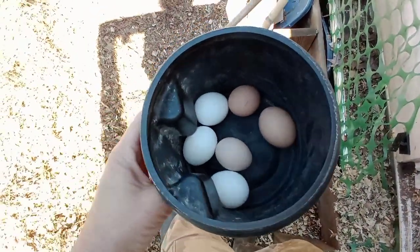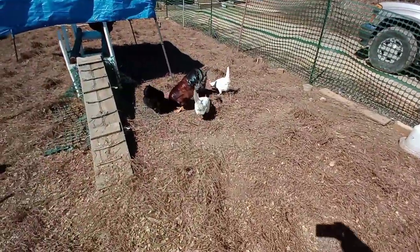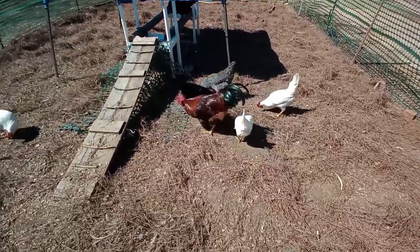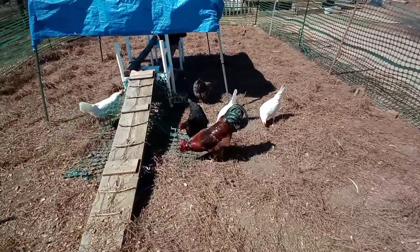I got six beautiful eggs today and I'm gonna see if I can fit them all in the water glassing jar. These chickens are just doing great! I'm over there cleaning out all that trash and there are all kinds of worms and bugs in it, so I just dropped them off a load and they're happy.